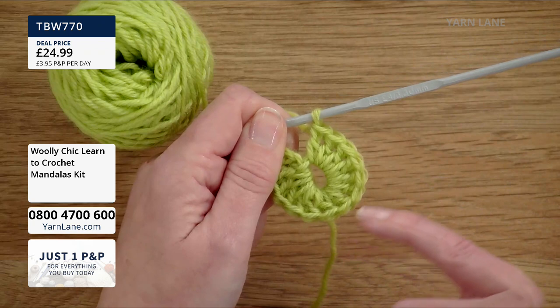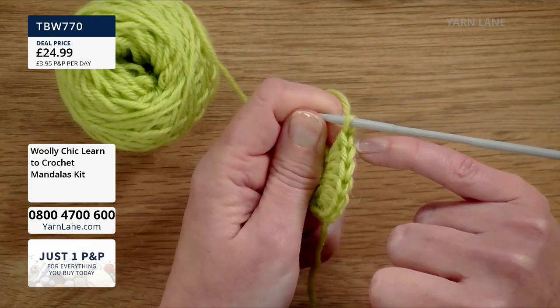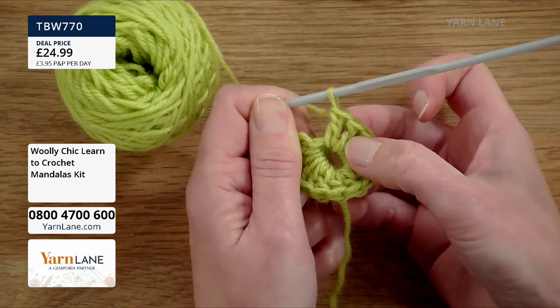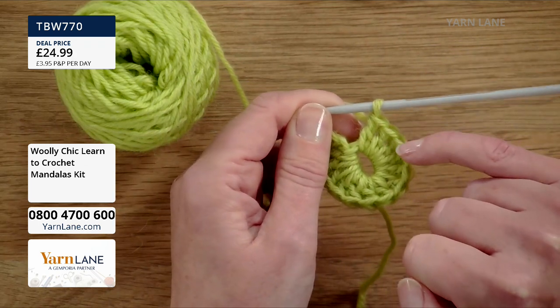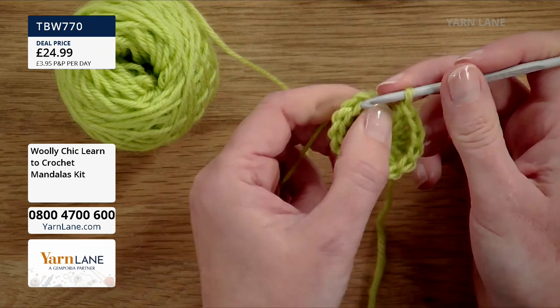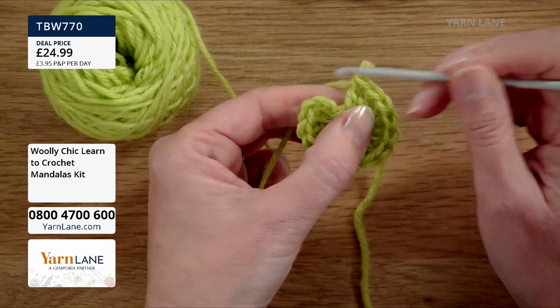I'm going to count: 1, 2, 3, 4, 5, 6, 7, 8, 9, 10, 11, 12, 13, 14. I've got too many — but that's fine because I can count back 1, 2, 3 and put my hook into that last stitch and pull out those stitches.